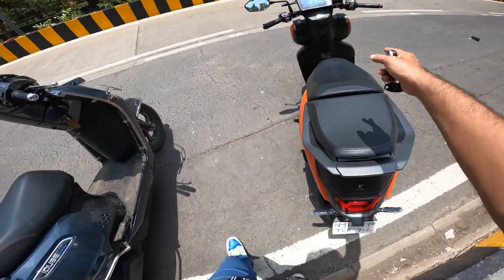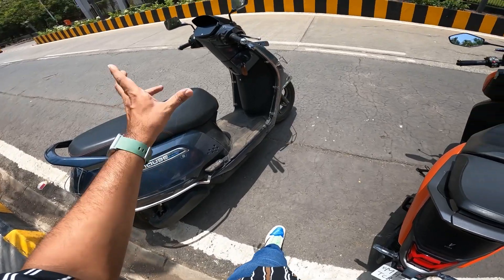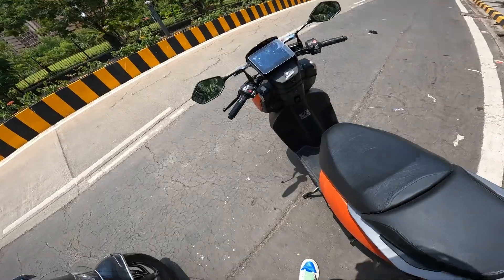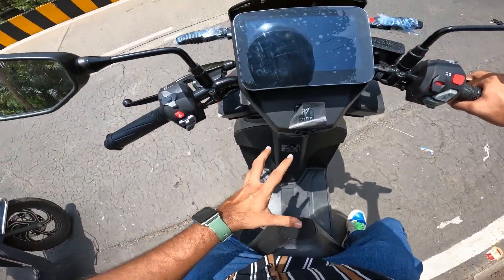If you talk about this, you will see a lot of sharp cuts and crisp styling. You will get a great look here. I will sit on the Vida V1 Pro — the scooter is very sporty.